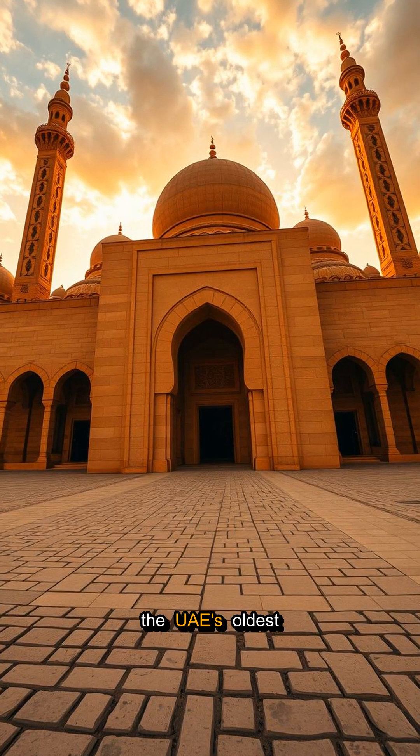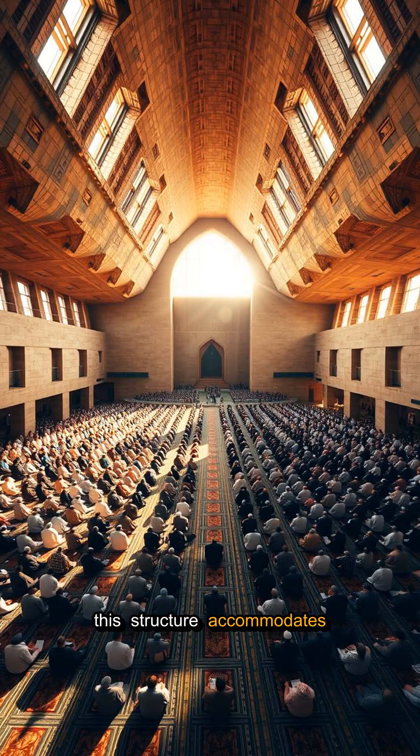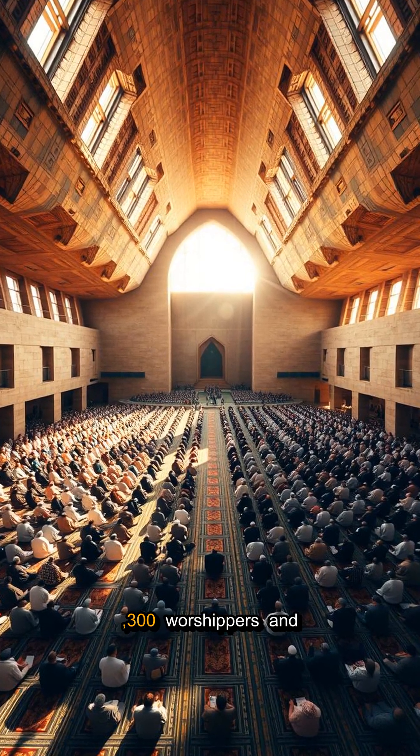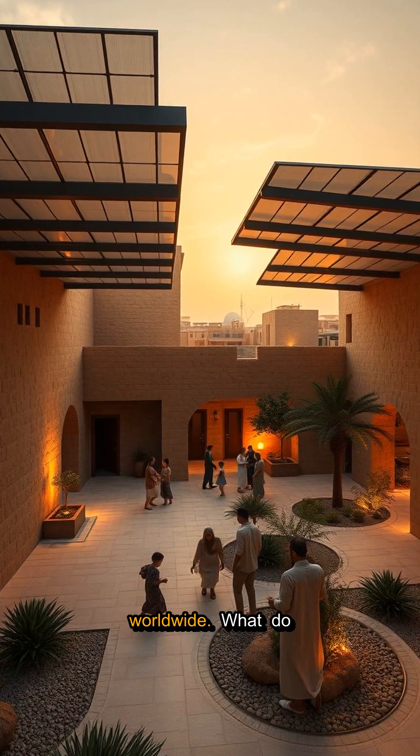Inspired by the UAE's oldest surviving mosque from the 15th century, this structure accommodates up to 1,300 worshippers and serves as a blueprint for future sustainable community spaces worldwide.